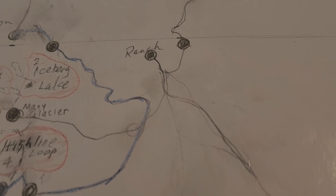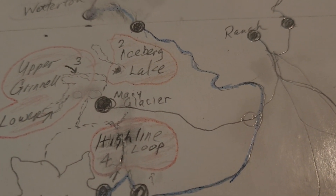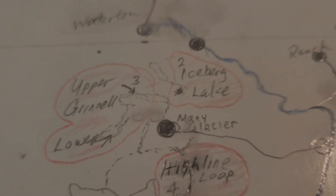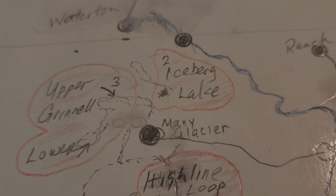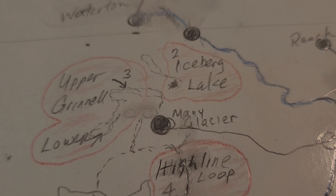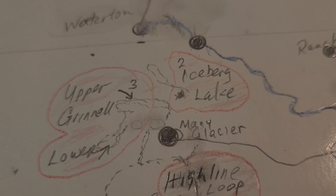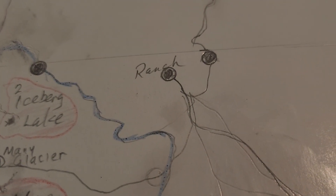Day two, we're going to go over by Many Glacier, trailhead for Iceberg Lake — I think it's about eight and a half miles there and back. And at the end of it, we'll turn and do Red Rock Falls, it's a little two to two and a half mile loop, supposed to be pretty good scenery. Then we'll come back, eat in Babb, go back to the ranch.